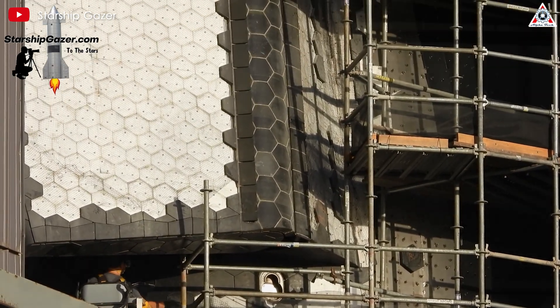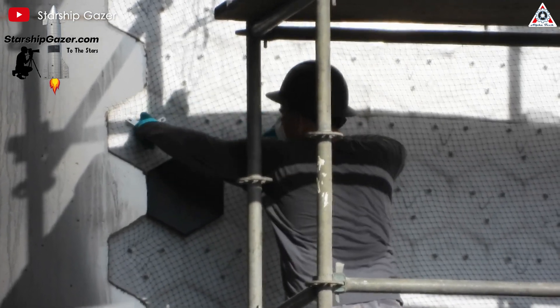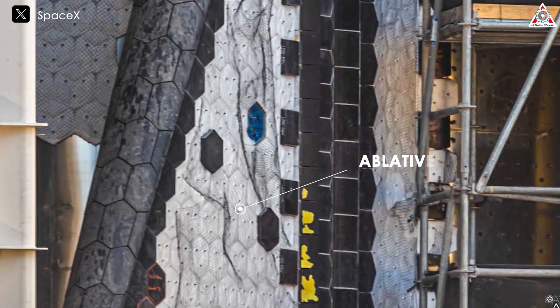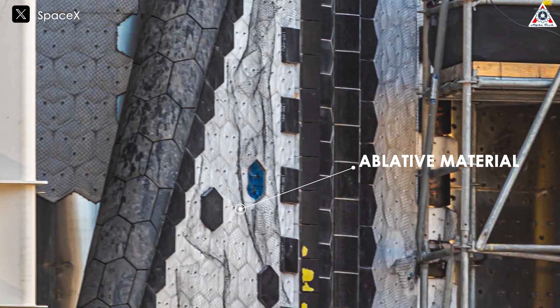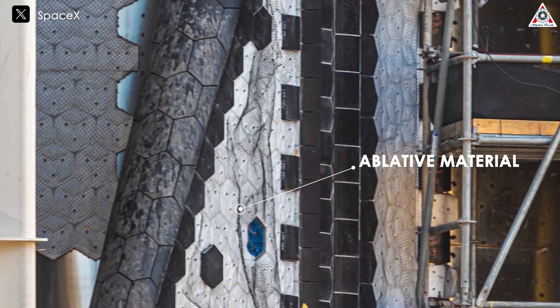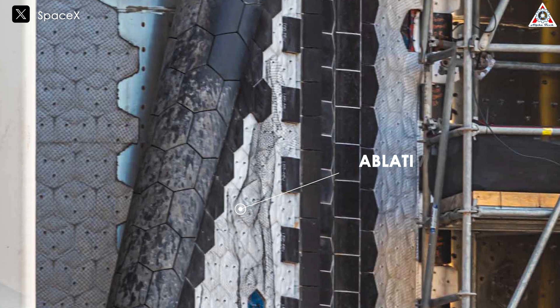Through the developments over the last two weeks on Ship 30 by SpaceX's workers, we've got a clear overview of the upgrades Elon Musk hasn't had the chance to explain in detail. First, let's talk about the ablative material. This layer is installed in the middle of the ship, on the surface of the flaps, and at the junctions between the flaps and the body. This material has specially designed holes to mount heat-resistant tiles, creating a tight and uniform bonding system.